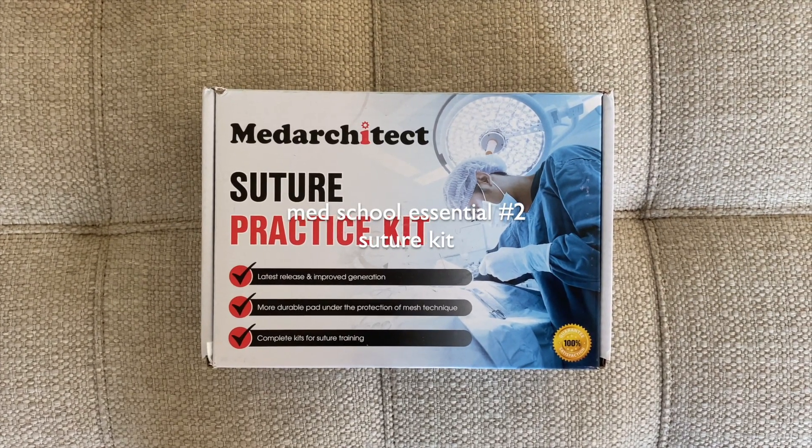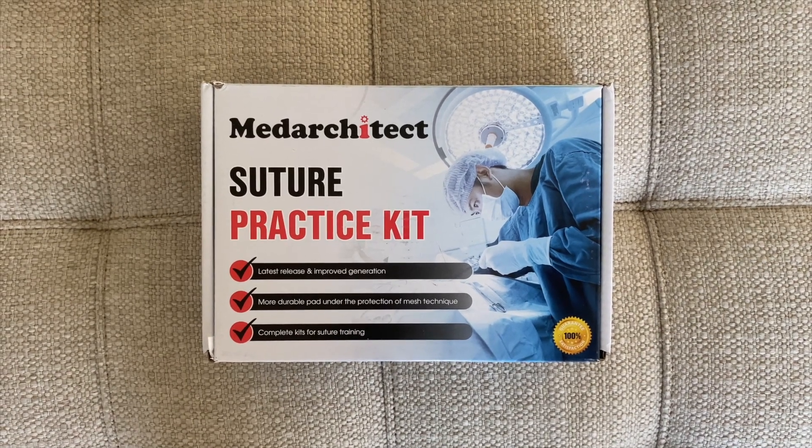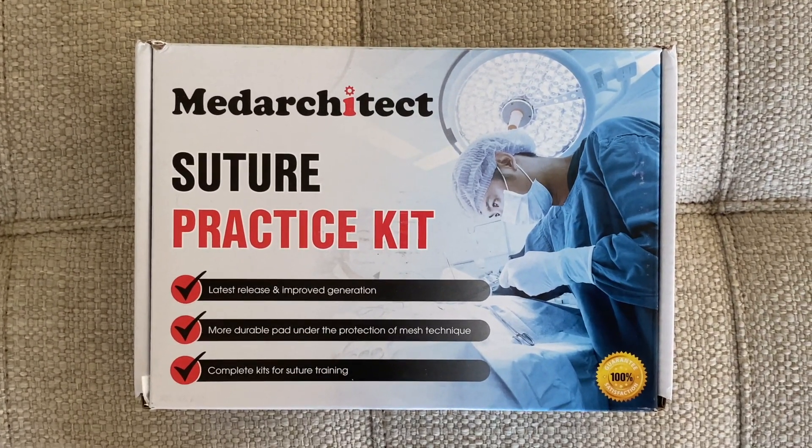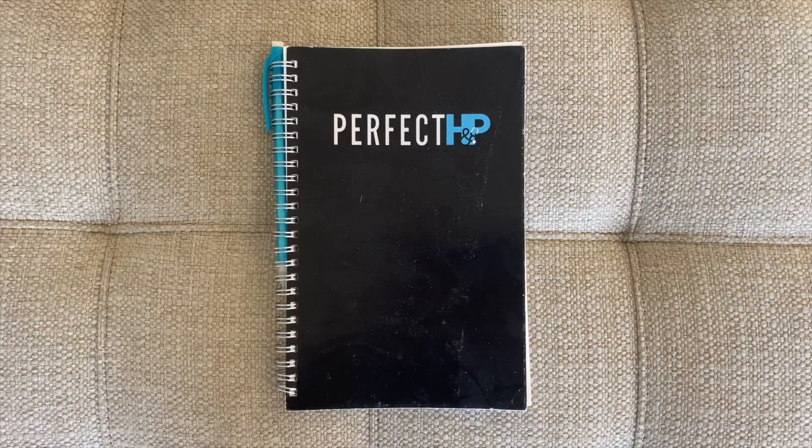In addition to all this studying, we also have practical skills that we're expected to learn as a medical student, one of which is suturing. Getting a suture practice kit is a great way to practice those skills in a very low-pressure environment.